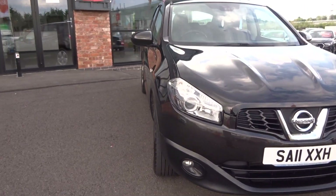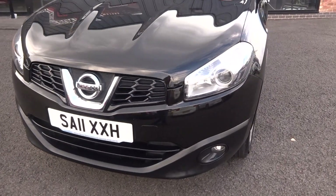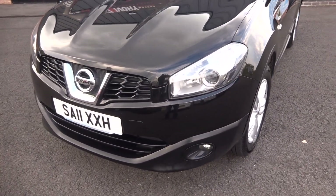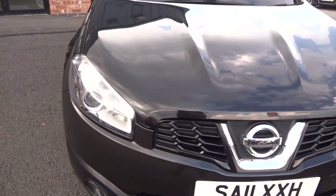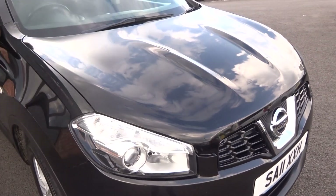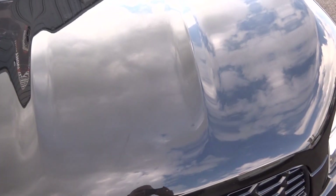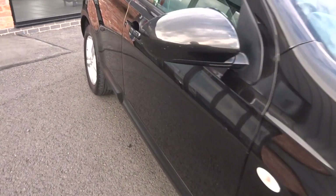Coming around the front bumper there is some stone chip into the front end — again, a black car that's 10 years old, so that's inevitable — but no scuffs or scrapes. The grills are in good condition, lights are in good condition, bonnet is in good condition, and may have the odd light chip given that it's a used vehicle, but nothing obvious to point out.